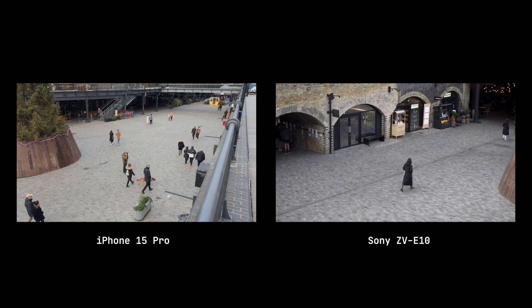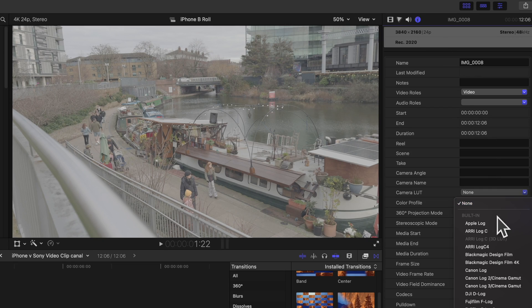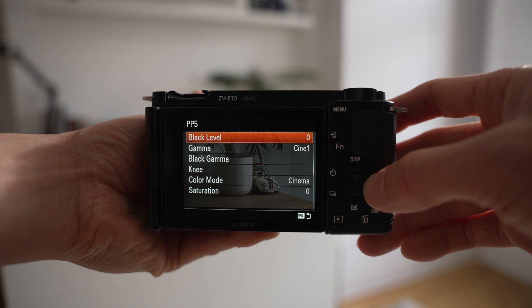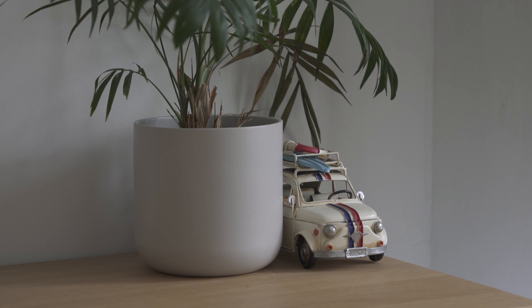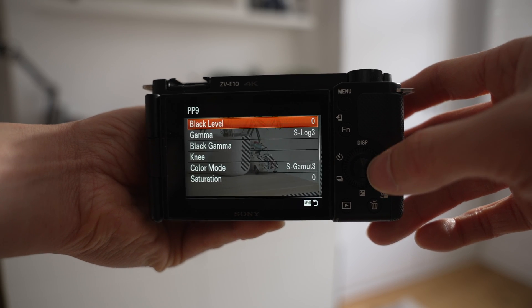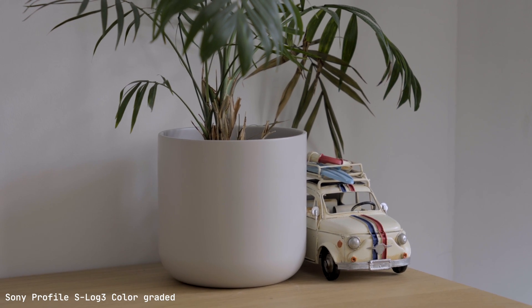The only color grading I applied to the iPhone footage was setting the camera LUT in Final Cut Pro to Apple Log, then adding a few minor color correction touches — nothing too dramatic. Sony doesn't have Apple ProRes Log recording, so it's not a direct side-by-side comparison, but it does have embedded picture profiles. I'm using Cine 1 or Cine 2 picture profiles, which give a pretty decent image straight out of camera. You'll hear a lot of YouTubers talk about S-Log 3, Sony's equivalent for capturing more dynamic range, which is available on the ZV-E10, but it does require more work in color grading.